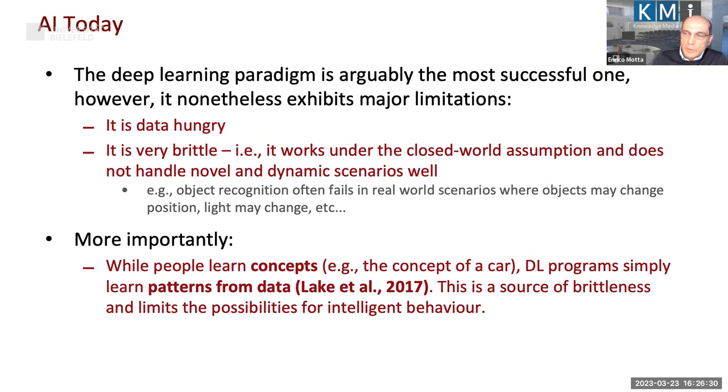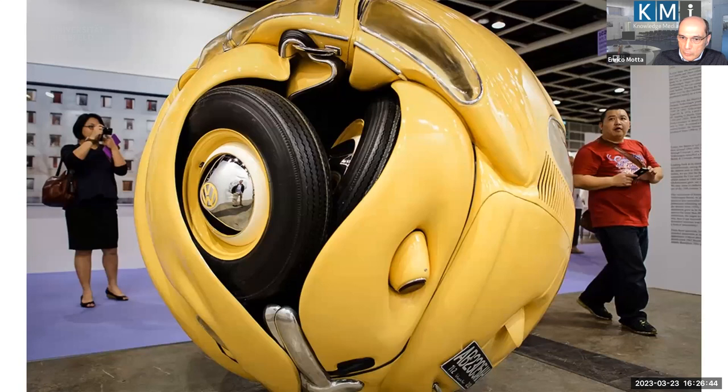There is a fundamental issue: compared to the way people learn, we learn concepts — which is different from learning patterns as deep learning systems do. Can anybody tell me what this is? — referring to an image shown on screen.